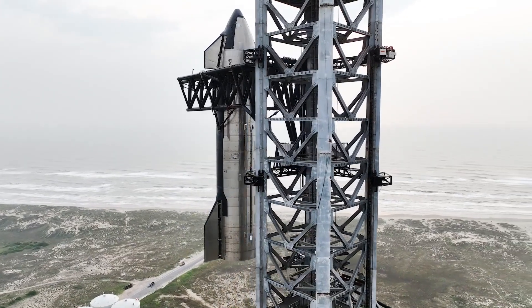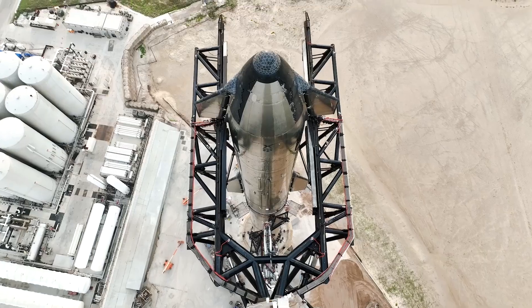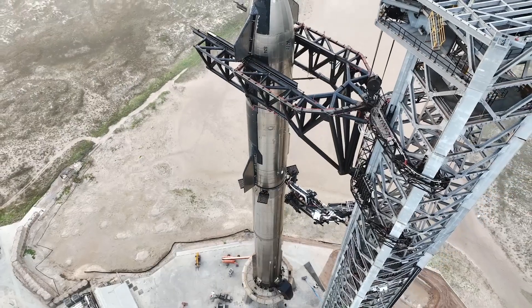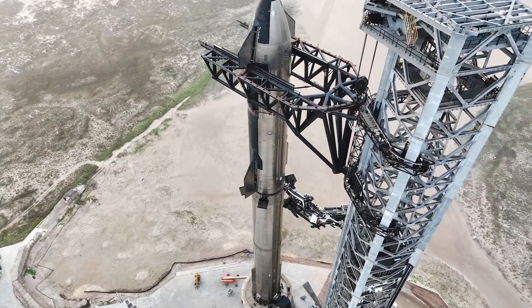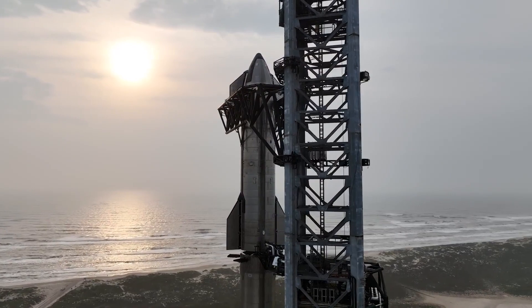At a Texas launch pad just across the border from Mexico, SpaceX moved the upper stage of its 40-story-tall Starship into position atop its second stage. The rocket is now complete on its launch pad that overlooks the Gulf of Mexico.